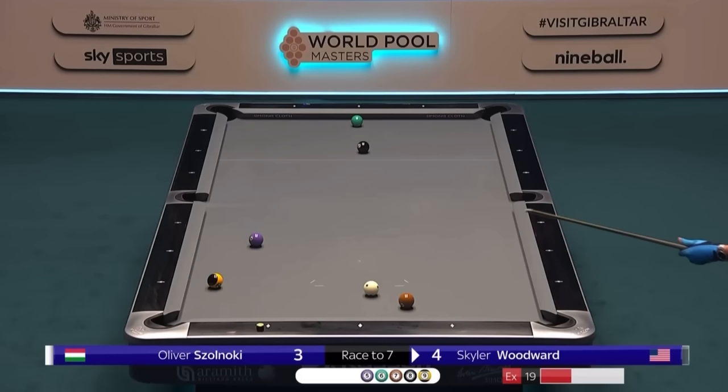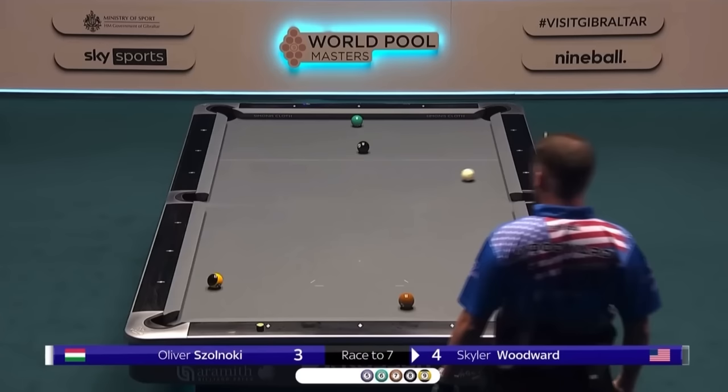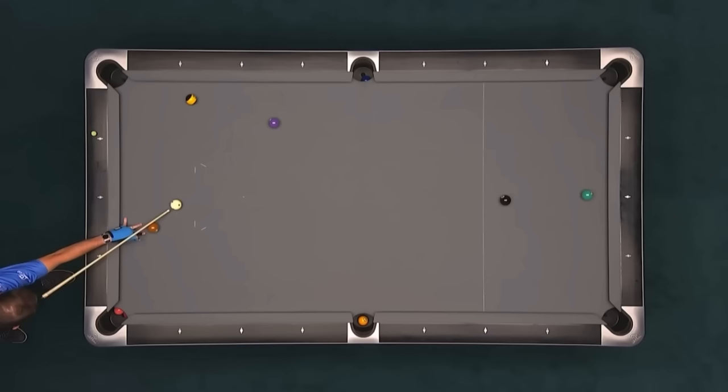Side bank, a lot of draw, while bringing the cue ball to the right side of the table. Looks like the only way to really slow the cue ball down. What a shot that was.